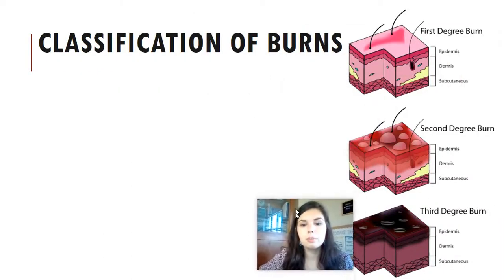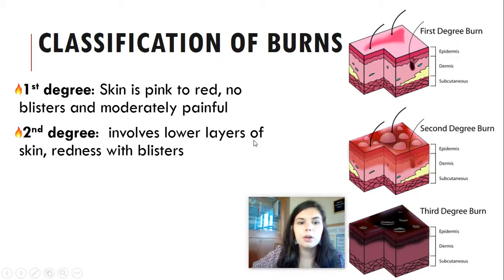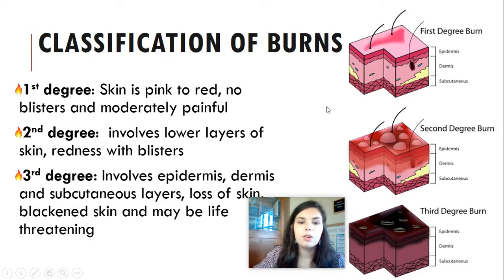There are different classifications of burns. A first degree burn means the skin is pink or red with no blistering and is only moderately painful — essentially like a sunburn, burning only through the top layer of the epidermis. A second degree burn involves lower layers of skin and can have redness and blistering, going further down into the dermis area — more painful and white blisters will appear on top of the skin. A third degree burn involves the epidermis, the dermis, and the subcutaneous layers — there is loss of skin, blackened skin may appear, and it may be life-threatening.